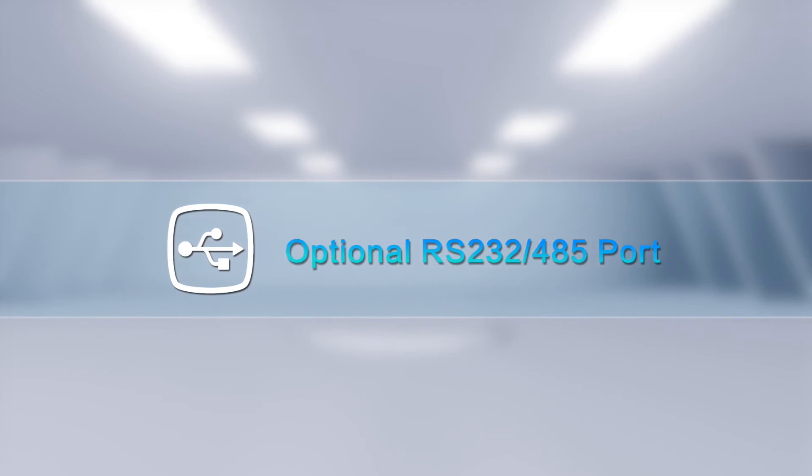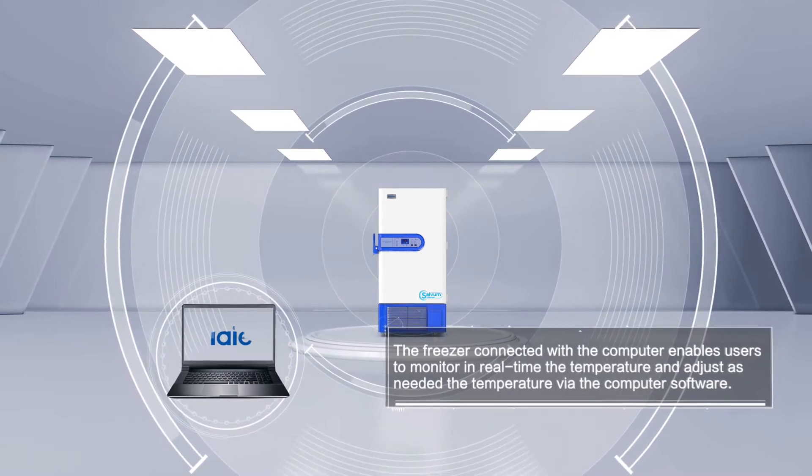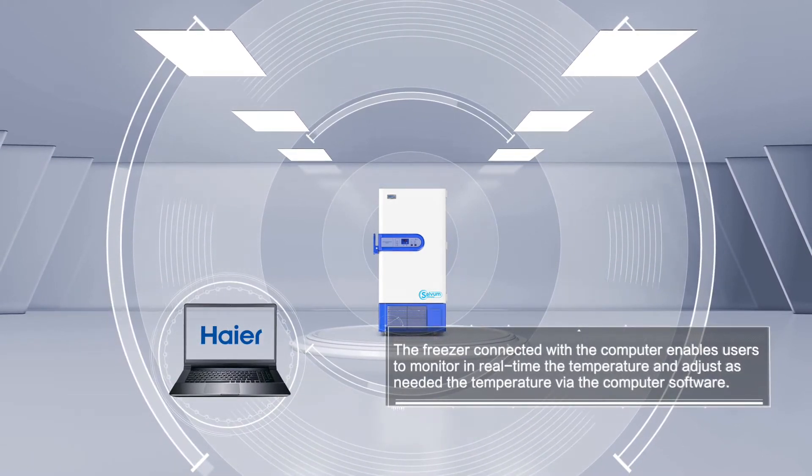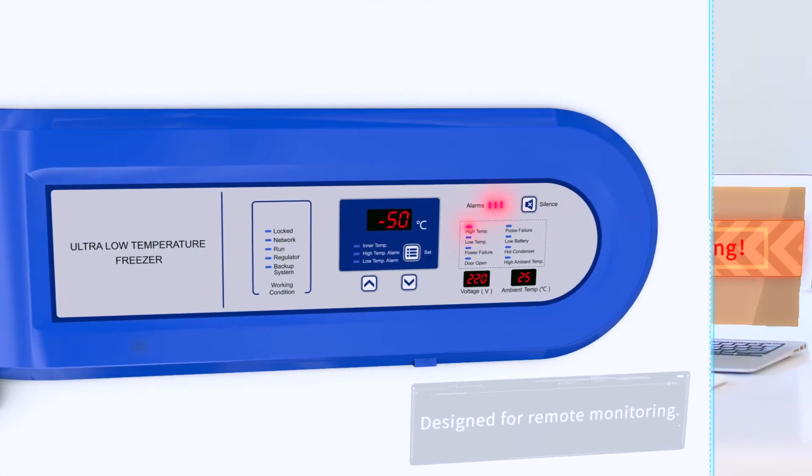Optional Port. The freezer connected with the computer enables users to monitor in real-time the temperature and adjust as needed via the computer software. Remote Alarm Port — designed for remote monitoring.